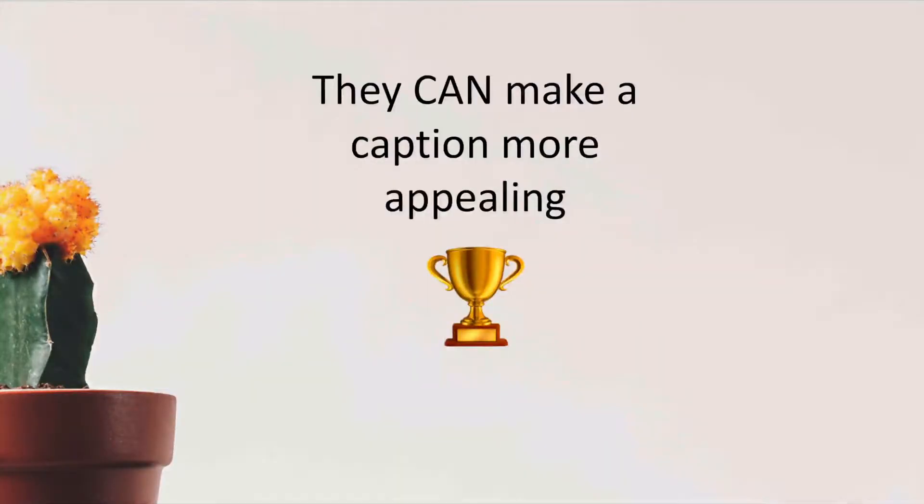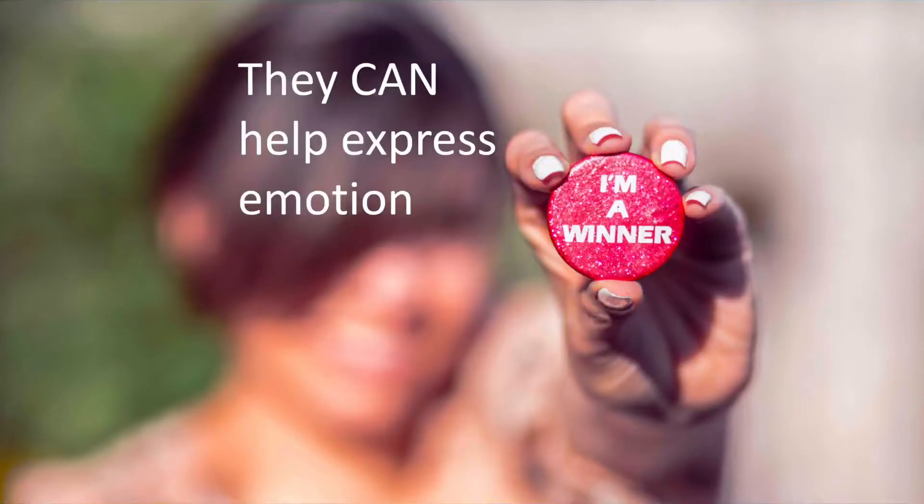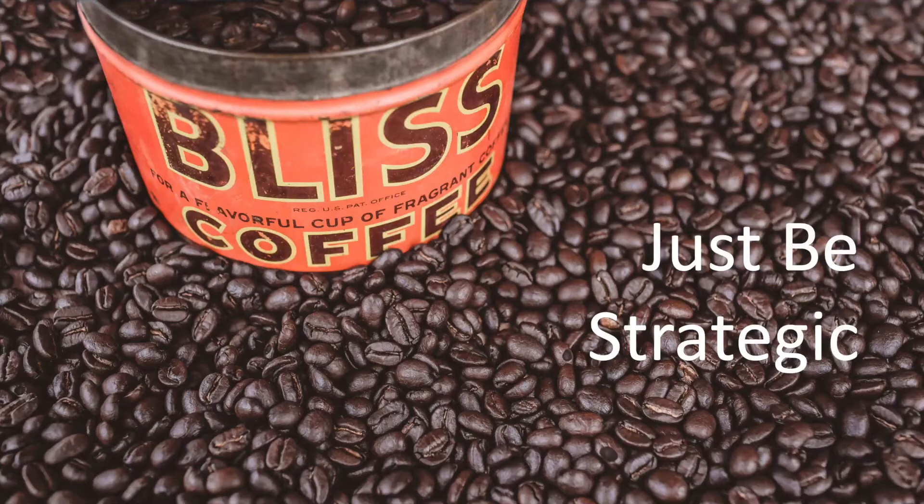The question is then, should you use emojis, and where should you use them? They can make a caption look more appealing and help to express emotion. The key here is to not just throw an emoji into your caption or comment just to use one — think strategically about which ones to use and where it makes the most sense.